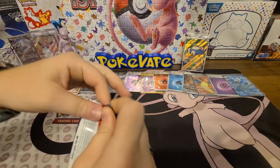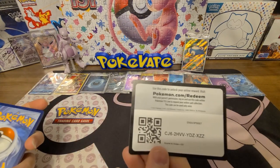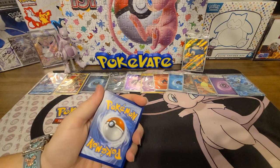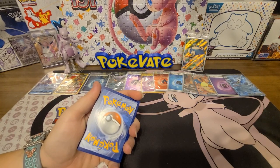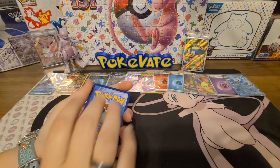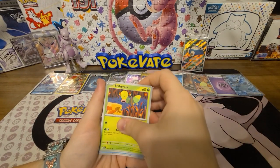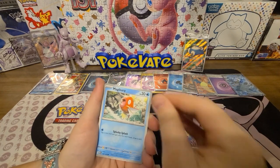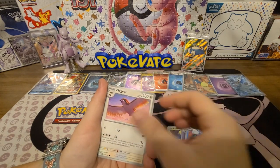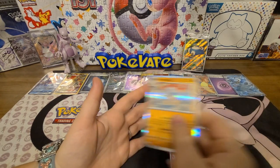Last pack for me — if we get another hit we'll have to start another row. Code card — I'm going Electric, she says Metal. Pack: Drowzee, Bellsprout, Magikarp, Oddish, Hypno, Poliwrath, Pidgeot, a reverse Haunter, a reverse Jigglypuff, and a holo Mr. Mime.